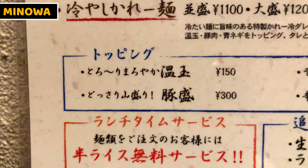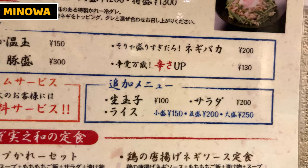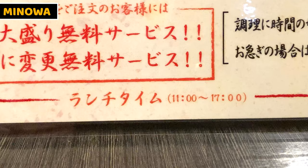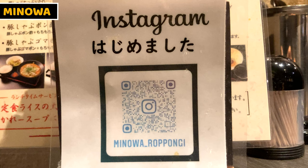For toppings, I can't miss half boiled egg so I'll order it for sure. I also want meat — the pork topping and green leek look nice, so I'll order those too. We can have small size rice for free during lunch time, so why not? Lunch time is from 11am to 5pm — don't miss it! This is an Instagram account for Minowa, please follow it. Link is in the description box below.